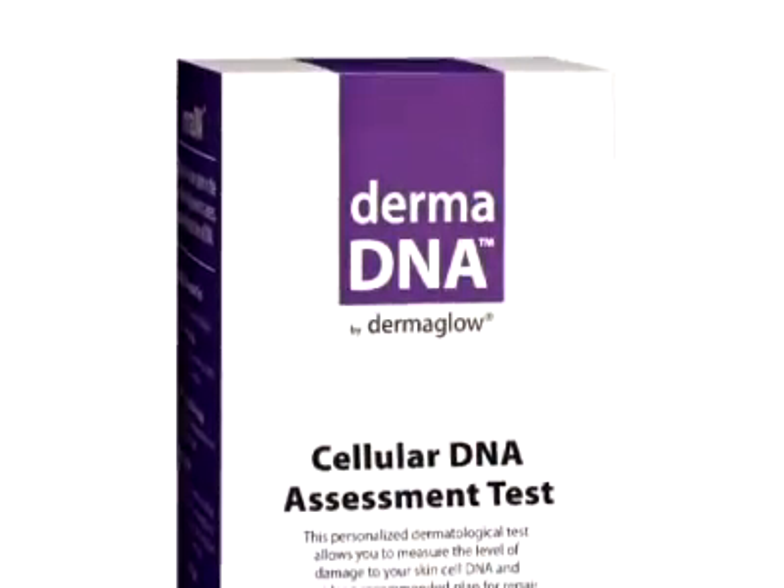Now we have a test that you can actually measure the amount of DNA damage that's been done in the skin. And by the way, this particular test can be done in the privacy of your home. And on the basis of this DNA damage, you may be able to prevent further damage to the skin, not only in terms of potential skin cancer, but looking old before your time.